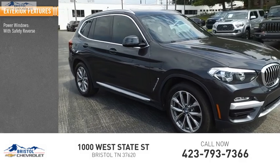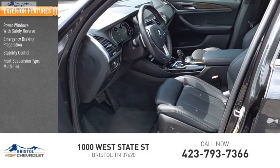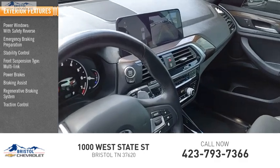Power windows with safety reverse, emergency braking preparation, stability control, front suspension type multi-link, power brakes, braking assist, regenerative braking system, traction control.